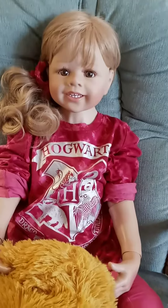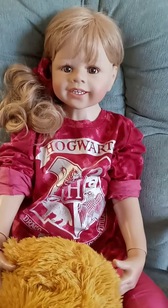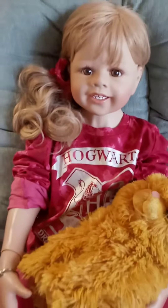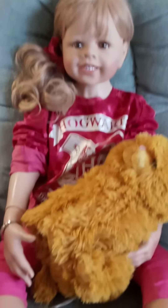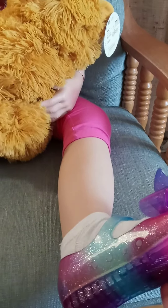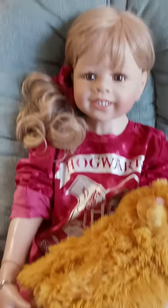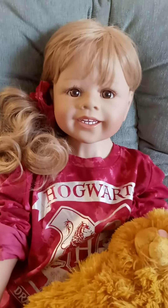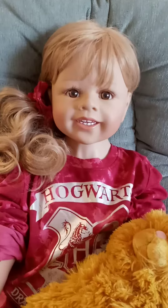I got it a while back — I do believe I got it at Kohl's too — but she's finally wearing it. It comes with a matching hair scrunchie. I also wanted to show you her new sandals I got at Walmart on clearance for three bucks.